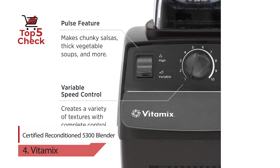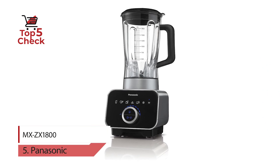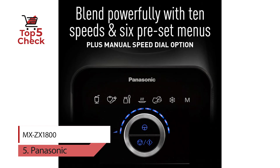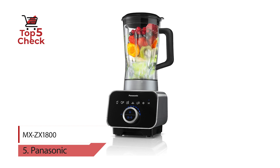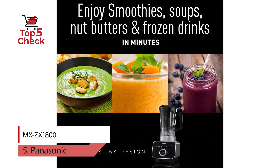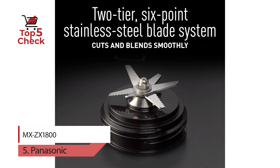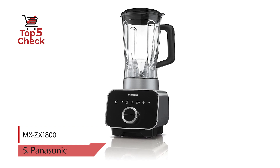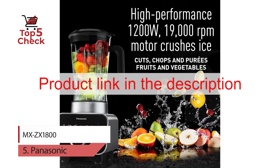Number five: Panasonic MX-ZX1800. Turn up the flavor with the powerful Panasonic ZX1800 high-performance blender, featuring electrostatic touch controls, a blue LED speed dial, and a six-point stainless steel blade system. Quickly chop, crush, puree, blend, heat, grind, and more for the ultimate in fresh, flavorful foods, drinks, and treats. The six-point stainless steel blade system processes whole fruits and vegetables in seconds — skin, seeds, and all — to preserve essential vitamins and nutrition.